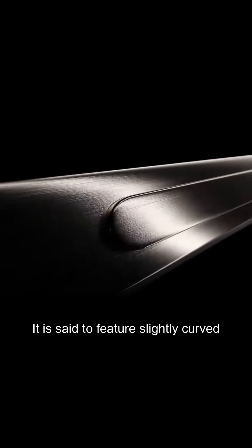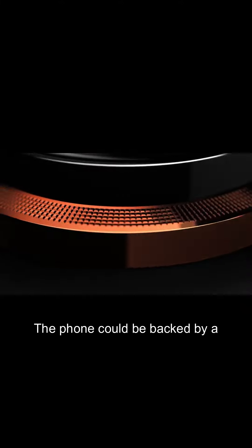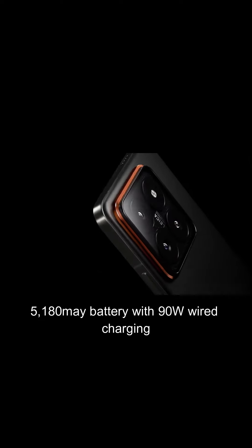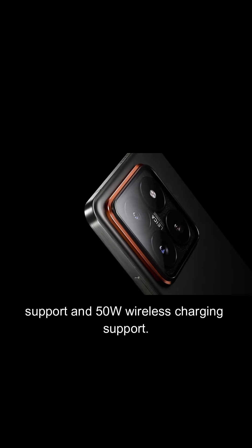It is said to feature slightly curved screens and an ultrasonic in-display fingerprint scanner for authentication. The phone could be backed by a 5,180mAh battery with 90W wired charging support and 50W wireless charging support.